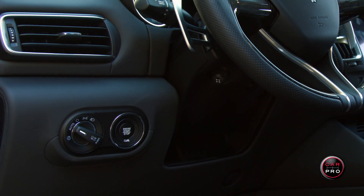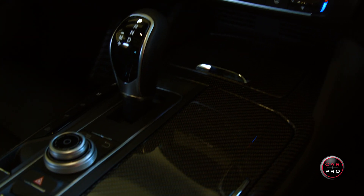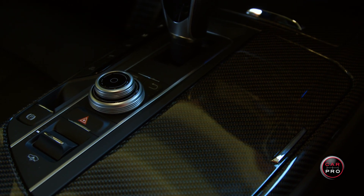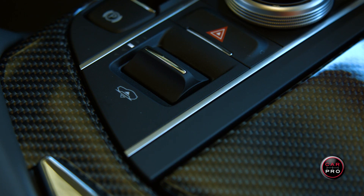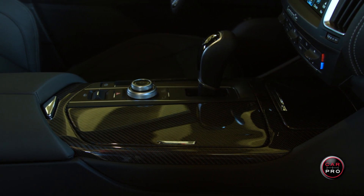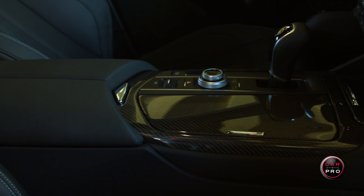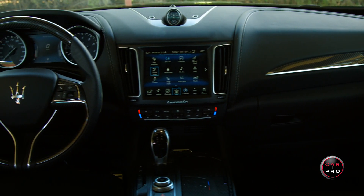To the left of the power tilt wheel is the start button. Between the seats is a carbon fiber center console where the shifter is, the knob to control the infotainment system, and buttons along the left side to change the drive modes. There's also a switch to adjust the Levante to five different ride heights. There is a covered compartment ahead of the shifter, and behind it is your armrest that doubles as a storage area. By the way, the center storage area and the glove box are both air conditioned.